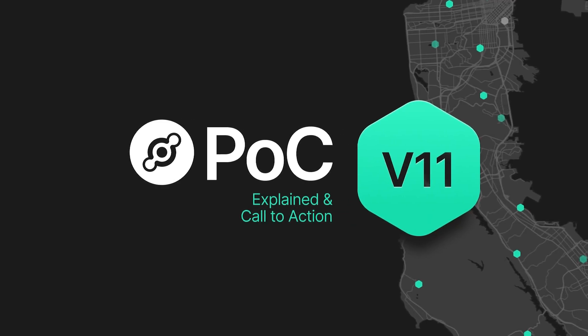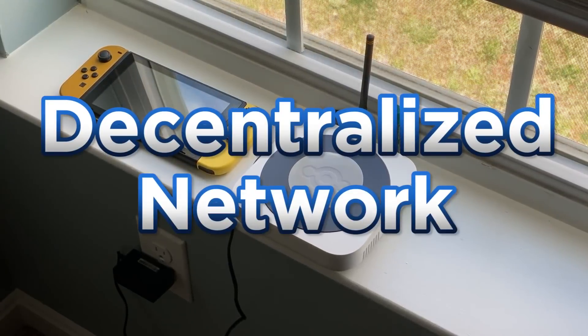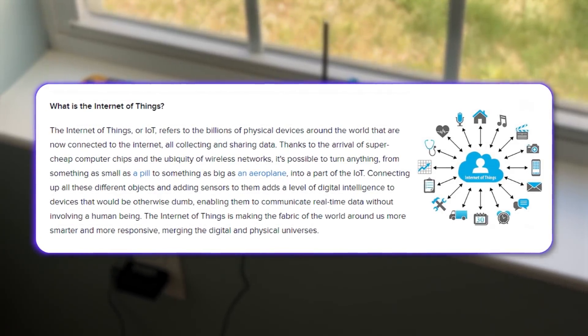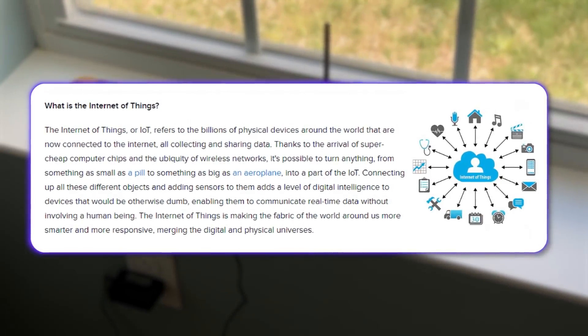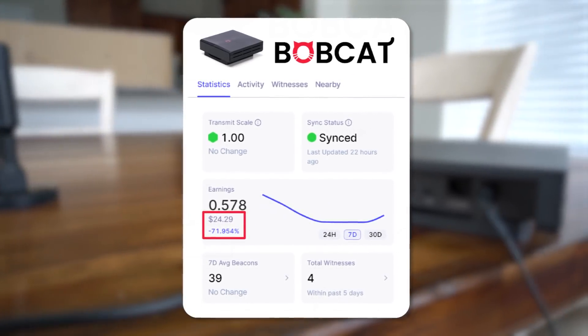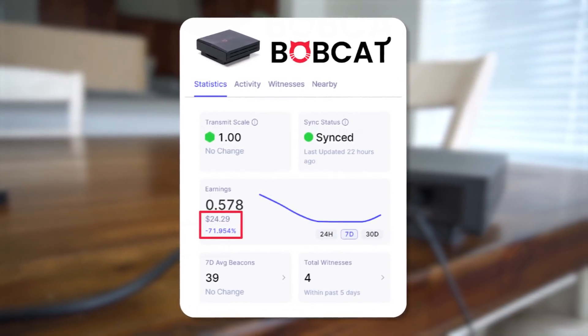There have been some big changes to Helium lately. If you don't know what Helium is, it's a decentralized IoT — Internet of Things — network. There's a lot more to it, but to sum it up with the most interesting part: you can earn passive income by basically putting a radio in your house. My best Helium miners earn 20 to 30 bucks a day.